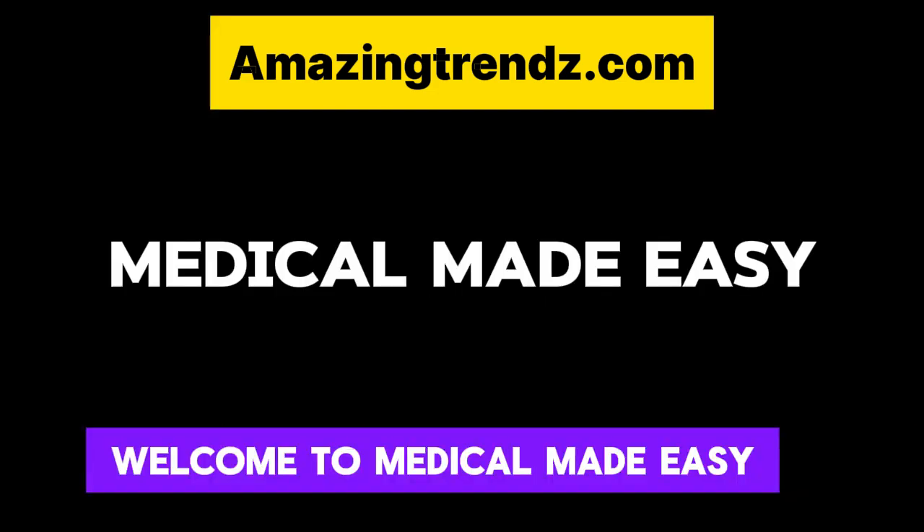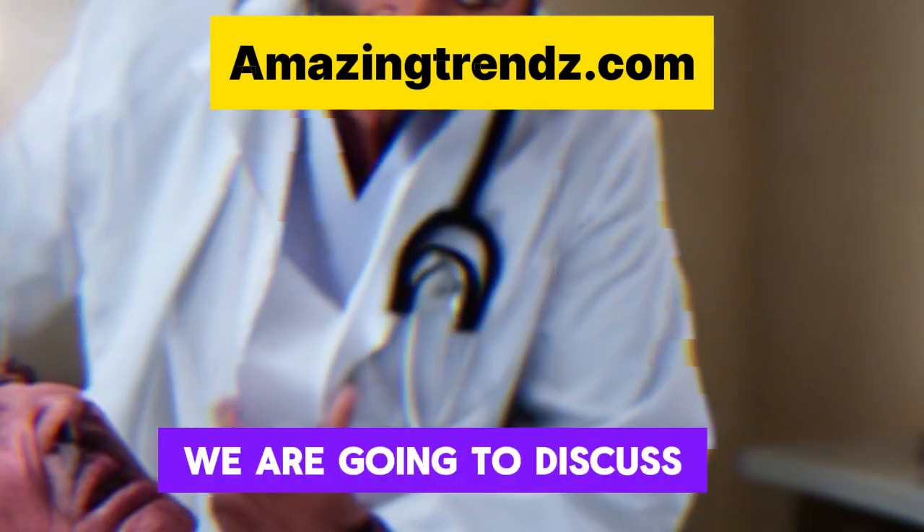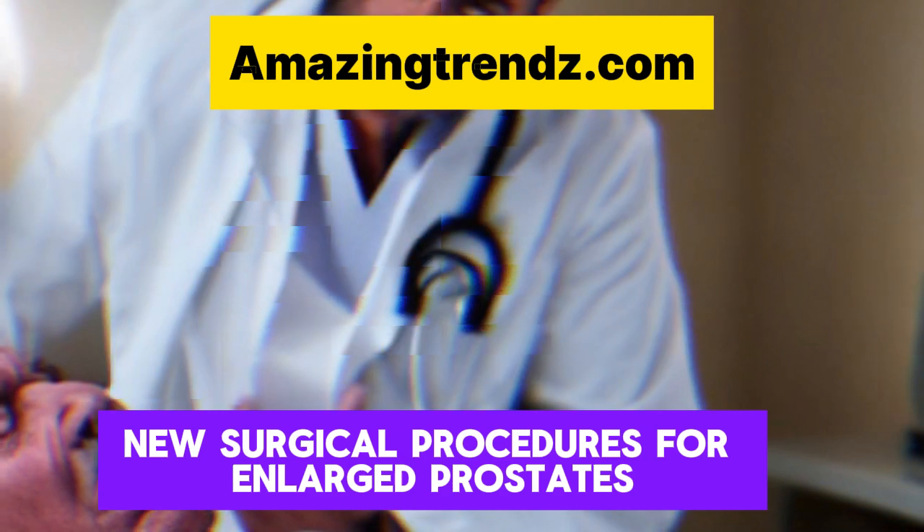Welcome to Medical Made Easy. In this video, we are going to discuss new surgical procedures for enlarged prostates.